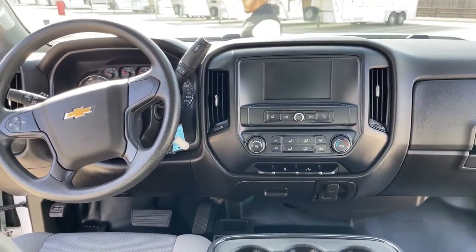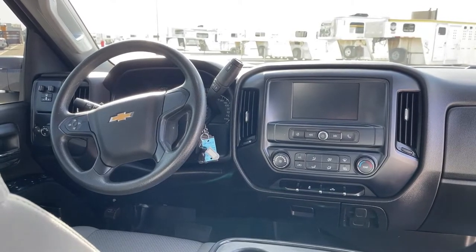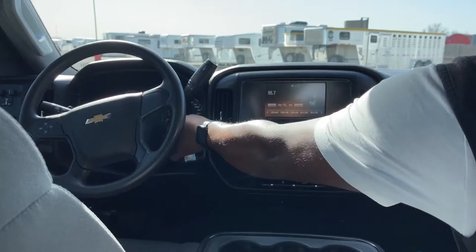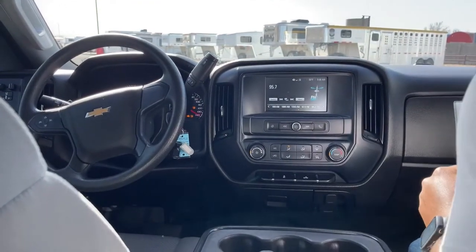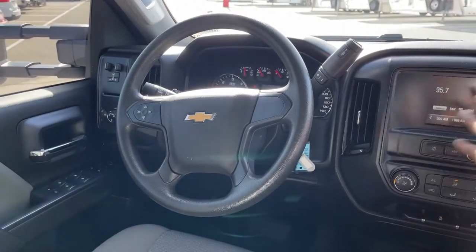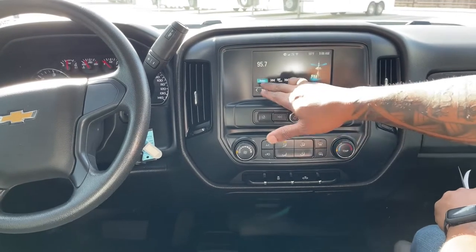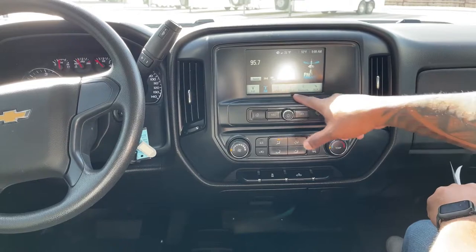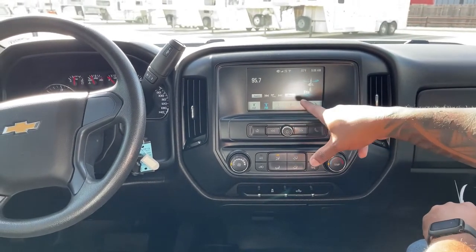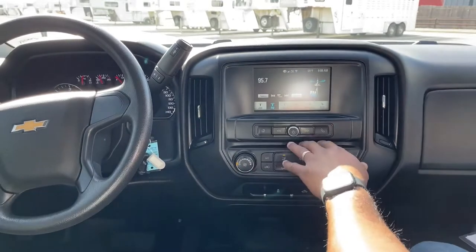Starting the vehicle — it's a nice basic truck with 26,000 miles. We have cruise control on the steering wheel. The touchscreen provides FM/AM radio, two USB charging ports and USB access to plug in your phone and play music, Bluetooth connectivity for phone and audio, and an auxiliary plug-in if you have an MP3 player. Volume controls are right up front.